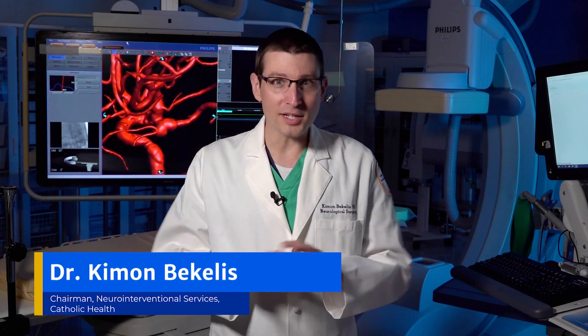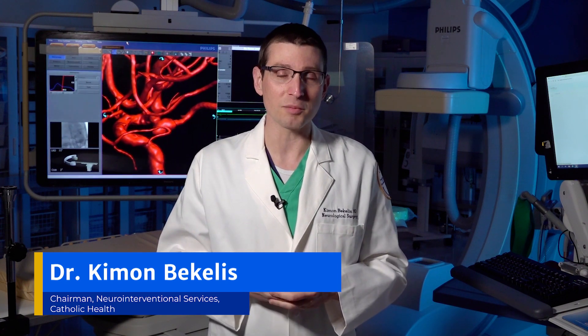Brain aneurysm and stroke are two very different pathologies, but they can both result in similar signs and symptoms. As we've covered multiple times, symptoms such as face weakness, speech difficulty, and any other sudden neurologic deficit need to alert us to immediately call 911.